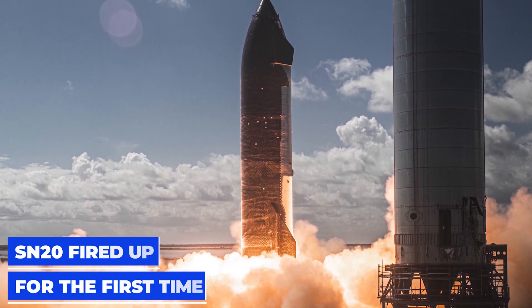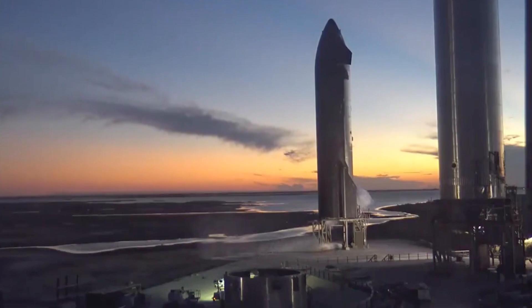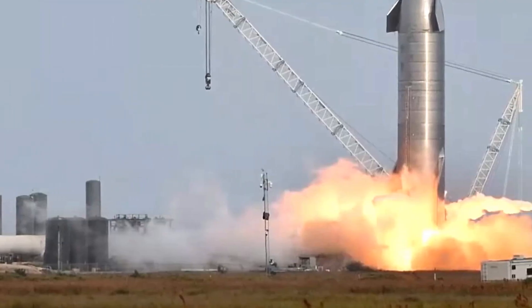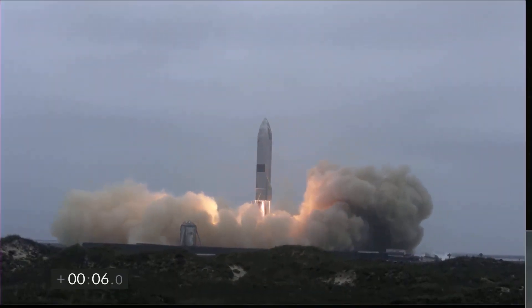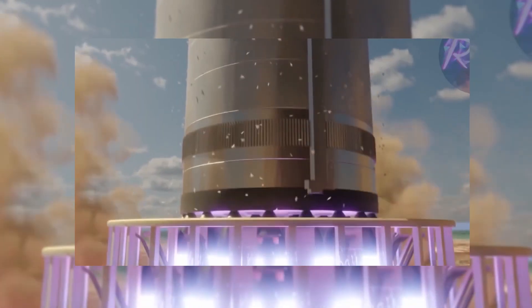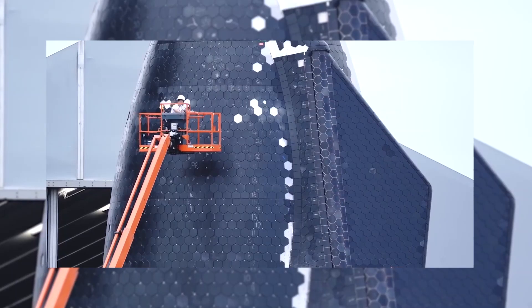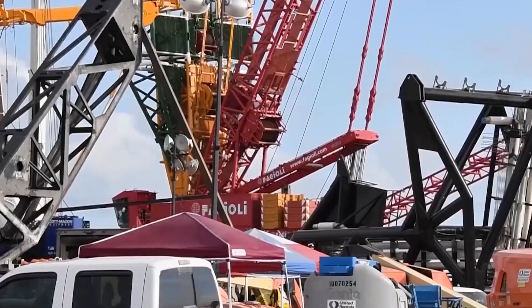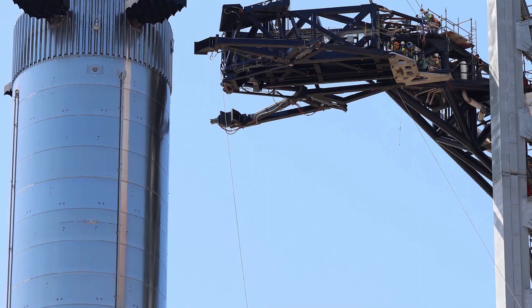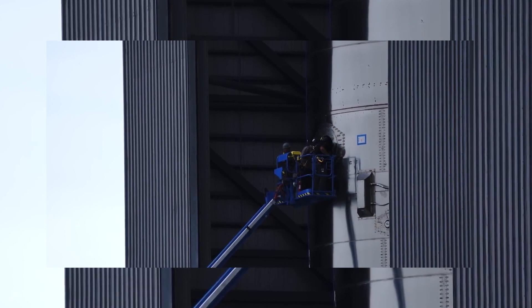SpaceX fired the engines of the Starship SN-20, the prototype orbital spacecraft, in a quick ignition test performed on the 18th of October. The test was relatively quick and without much fanfare, probably intending to test the ignition speed of the Raptor thrusters — six of which will be coupled to the spacecraft to propel it into Earth orbit during official flights. The launch pad Starship consists of the eponymous ship and the Super Heavy rocket; between the two vehicles, 35 Raptor propulsion engines will be coupled. Since August, SpaceX has been conducting tests on all three pillars — the spacecraft, the rocket, and the thrusters — to ensure the entire assembly is fully operational.